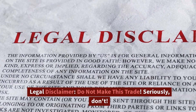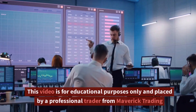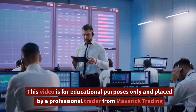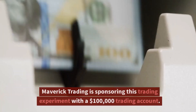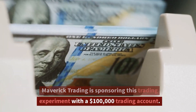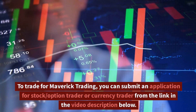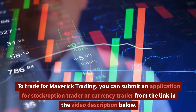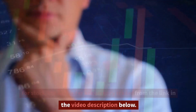Legal disclaimer: do not make this trade — seriously, don't. This video is for educational purposes only and is placed by a professional trader from Maverick Trading. Maverick Trading is sponsoring this trading experiment with a $100,000 trading account. To trade for Maverick Trading, you can submit an application for stock option trader or currency trader from the link in the video description below.